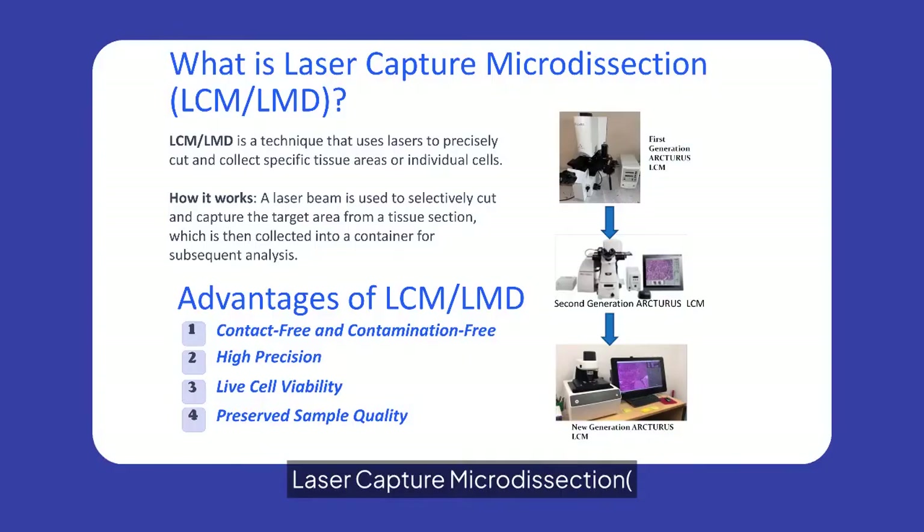Laser Capture Microdissection, LCM-LMD, is a precise technique using lasers to isolate specific tissue areas or cells. It offers contact-free, high-precision dissection, preserving sample quality and cell viability.